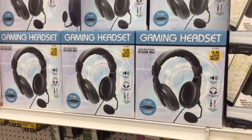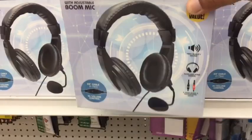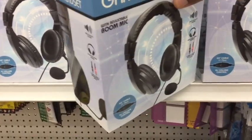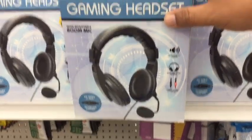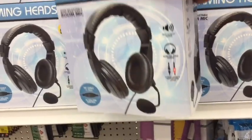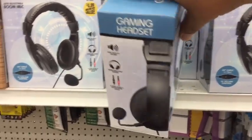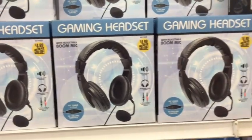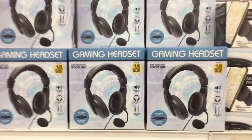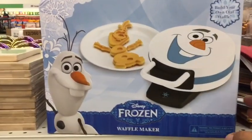Oh, this is very interesting — they have these gaming headsets for $4.99. I don't know how much these retail for normally, but I'm sure they're at least $20. They look pretty comfortable. They're not open right now so I can't show you guys the detail, but anyway these are new here at the 99.